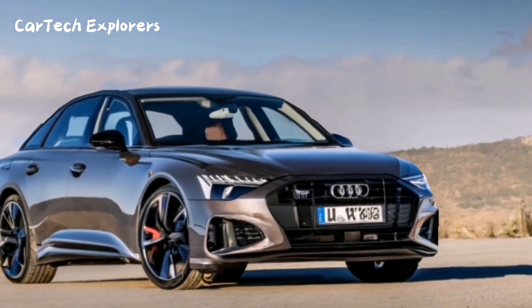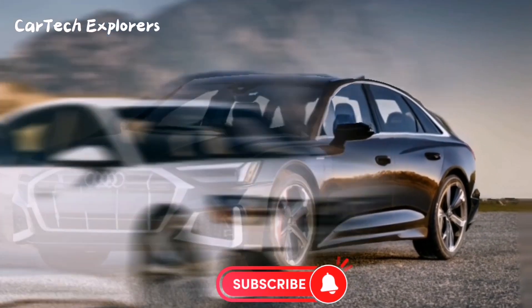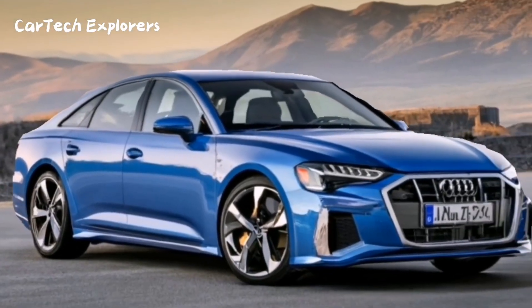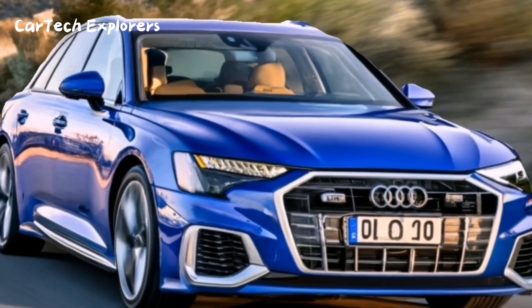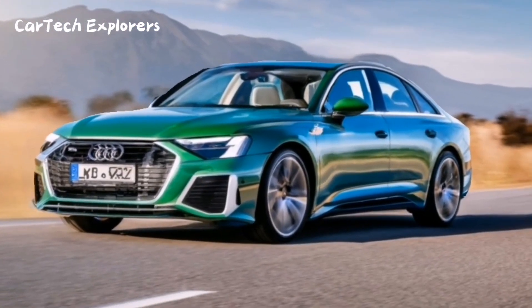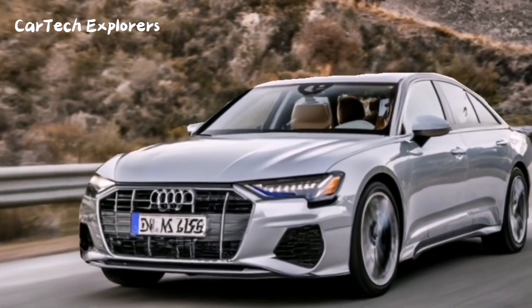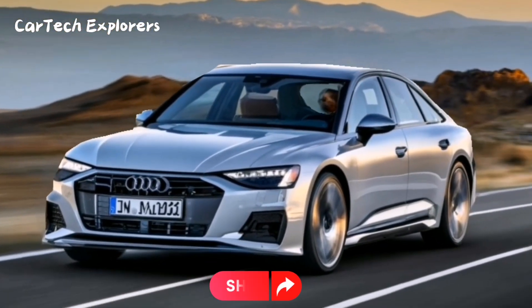Stepping inside the A6, you'll be greeted by a cutting-edge interior design. The materials are top-notch, and the craftsmanship is exceptional. Plush leather covers the seats and armrests, while elegant wood and nickel accents adorn the dashboard, doors, and trim. Below the primary infotainment display, you'll find a sizable touch-sensitive screen that provides access to climate controls, drive mode selection, and other features.